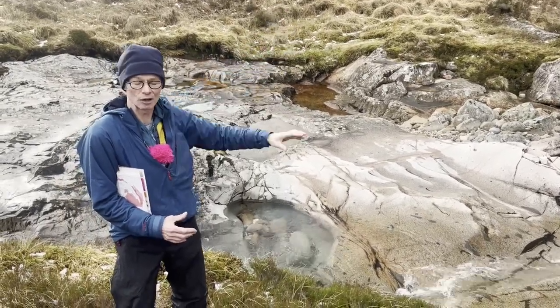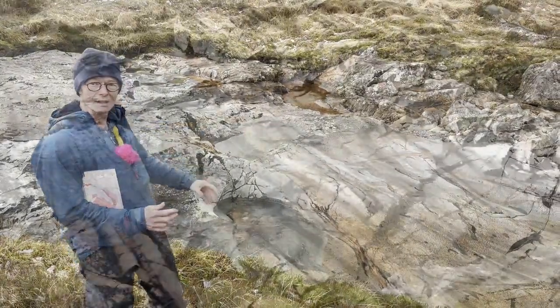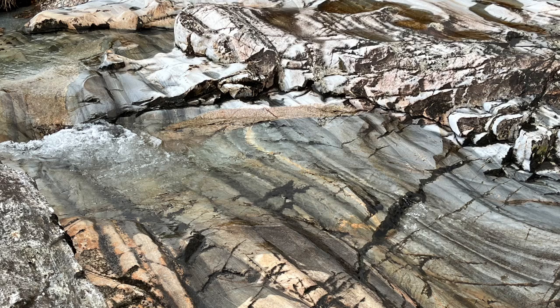You can see there's a gradual transition from one to the other, so they're not separate eruptions that produce these two magma types — they come out in a single eruption.